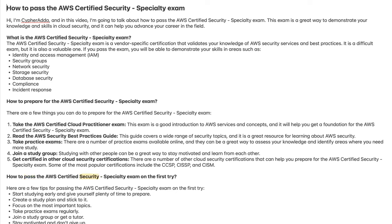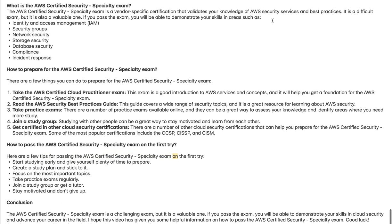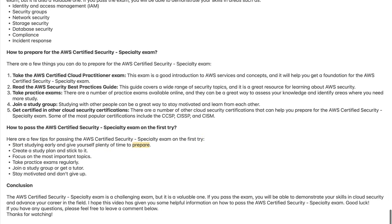Here are a few tips for passing the AWS Certified Security Specialty Exam on the first try: start studying early and give yourself plenty of time to prepare, create a study plan and stick to it, focus on the most important topics, take practice exams regularly, join a study group or get a tutor, and stay motivated and don't give up.